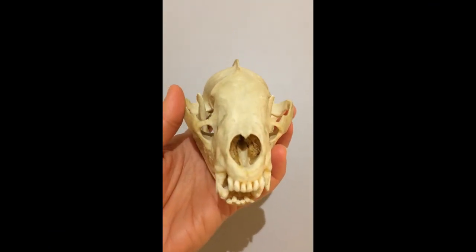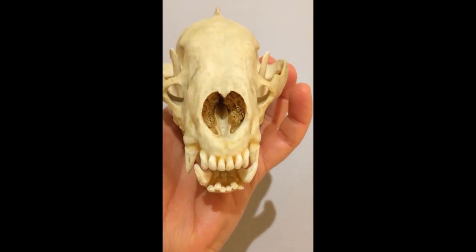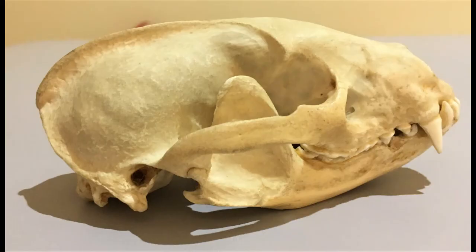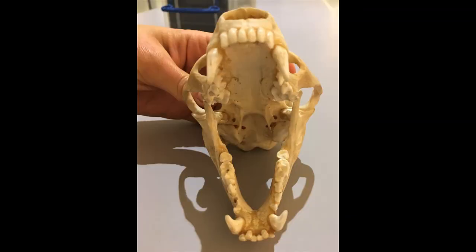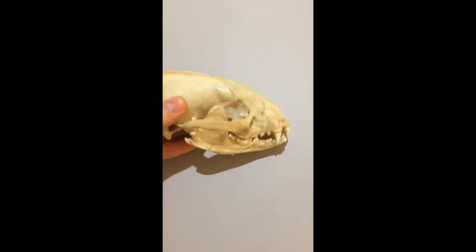But badgers are omnivores. They eat all sorts of different foods. We have some nice biting incisors at the front, some sharp looking canines. But when we look at the molars, they're not as slicing as the cheek teeth of dogs or cats. They are kind of halfway between those teeth and our grinding molars. So there we have it, the strong, sturdy, solid skull of a badger.